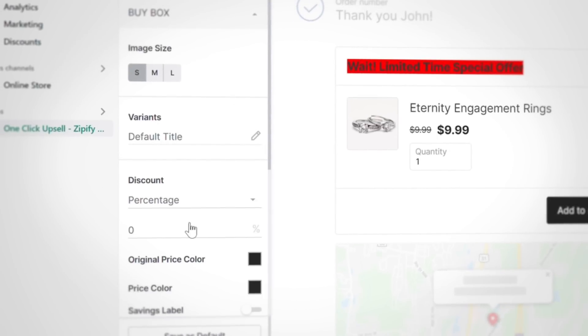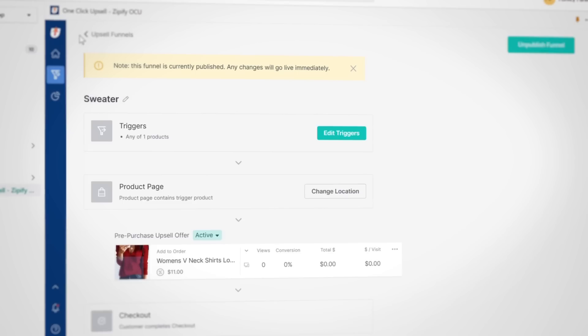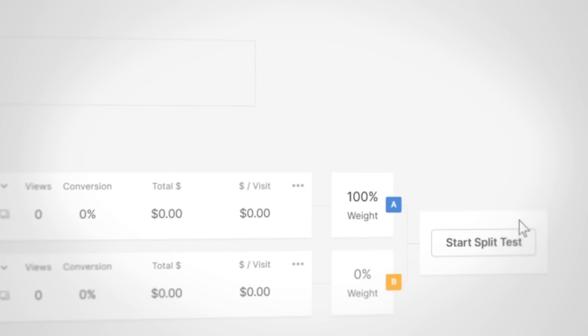So far, our users have seen the best results by using an extra visible headline and by offering a 15% discount on the thank you page upsell. When that's done, you can go ahead and start your split test.